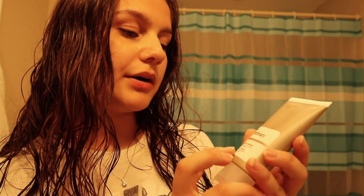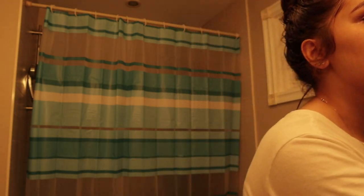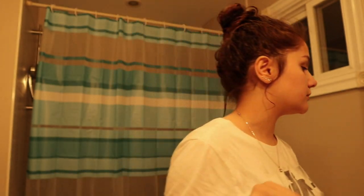Now I'm gonna test out the stuff I just showed you guys. So the cleanser, as you guys saw, is the squalane cleanser, and it says it's also a makeup remover. I just realized it says you're supposed to use it on a dry face.